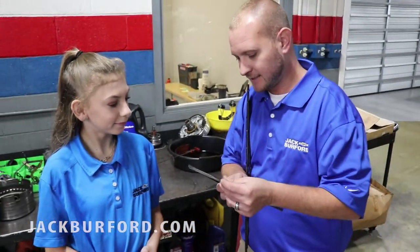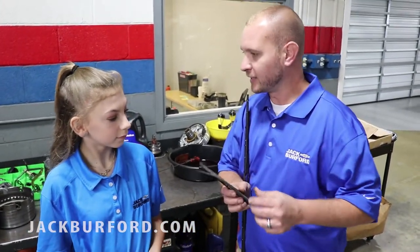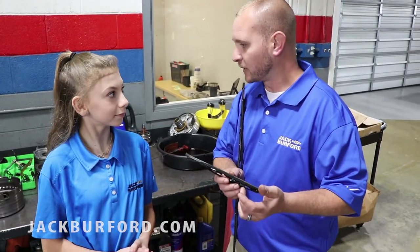Well, Marley, number one, when you have an old wiper blade that's like this, it doesn't clean the windshield good. Doesn't clean the leaves off, doesn't help with the ice in the wintertime.